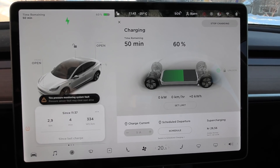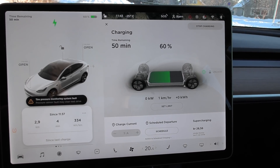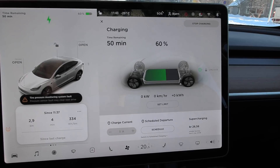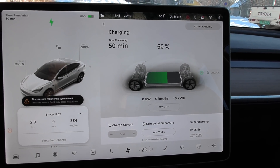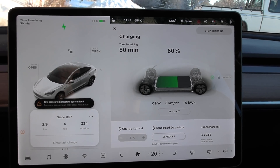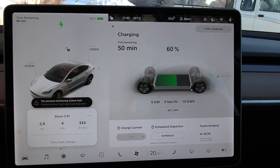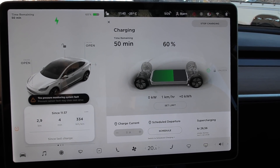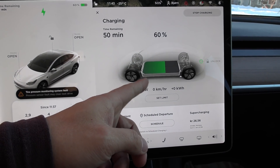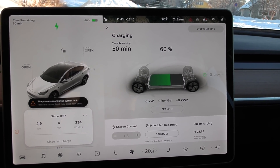You park your car out in the bush somewhere during the night, and in the morning you think, 'Oh, I'm going to fast charge.' Nope. What you should do is, like I did yesterday, charge up enough in the evening when the battery was nice and warm. The worst thing you could do is leave the car with, let's say, 10% overnight and then think you're going to charge in the morning. That is a bad idea.